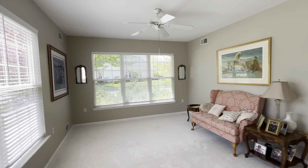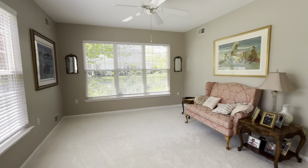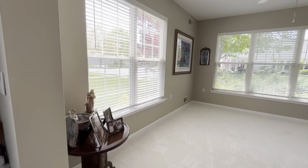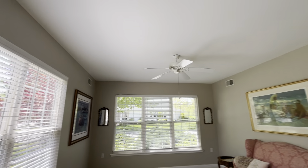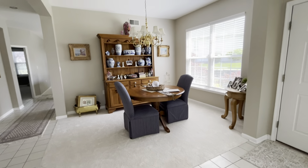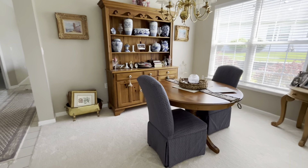As soon as you come in, immediately to the left you have your living area entertainment room. It's a good-sized room, nice tall ceilings, neutral paint colors. There's a formal dining room here, or living area — looks like you could work out of that area.